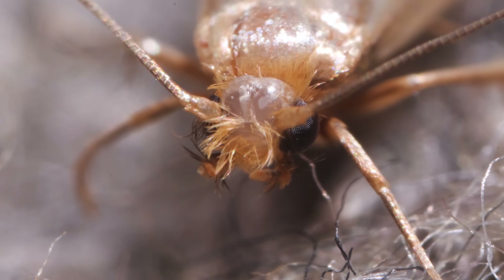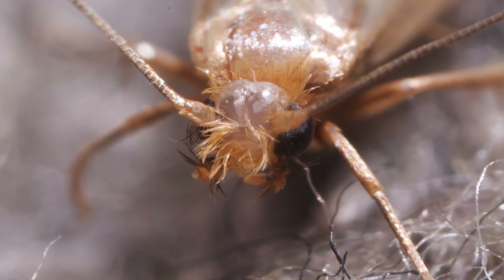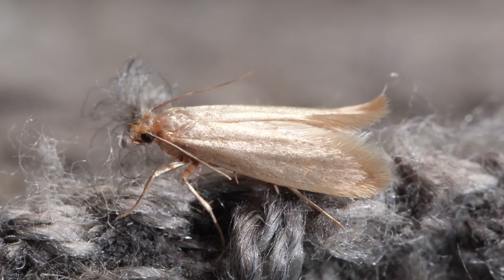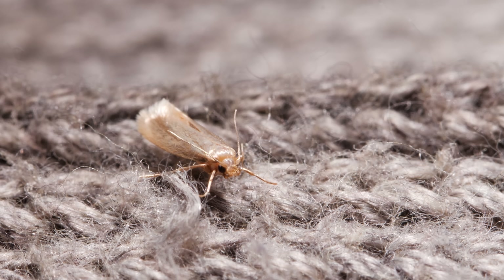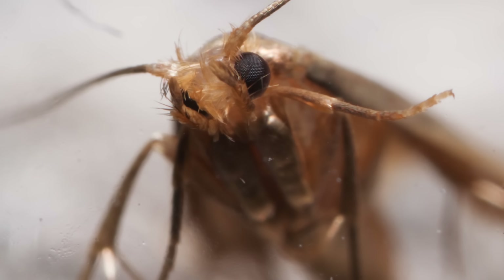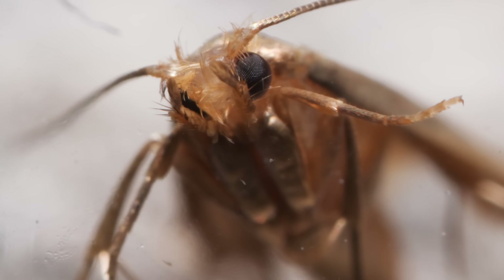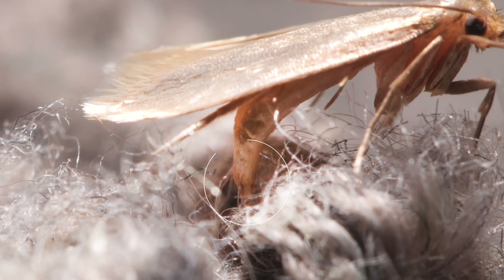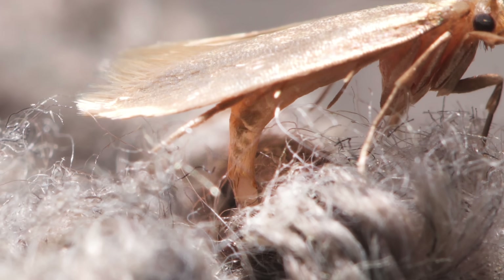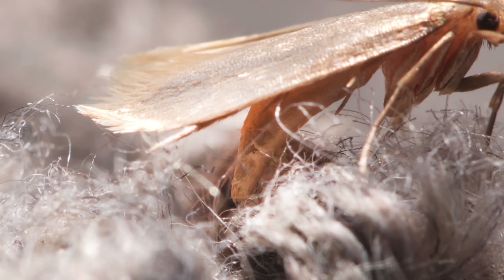Adult clothes moths are about the size of a pinky nail, and they've had a glow-up. They're no longer hungry for what's left of your sweaters — they couldn't eat them anyways. They have no working mouth parts. They turn around and plop their eggs in the same nutritious sweaters and rugs they grew up in, and in others nearby.